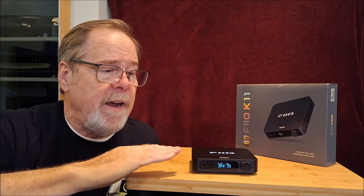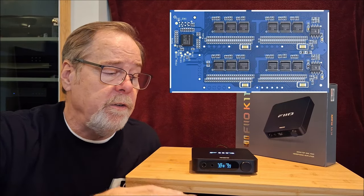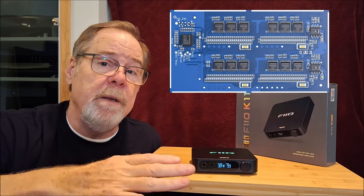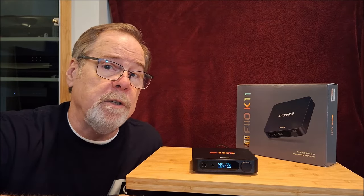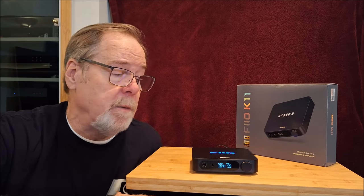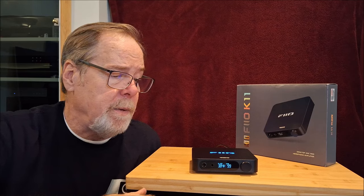The K11 is kind of fascinating in that it is really an R2R ladder DAC product. It does use 0.1% thin film resistors in a traditional dual differential, fully balanced ladder configuration. There is nothing else at this price point that offers that. Everything else up to maybe $100 more is all going to be Delta Sigma, and probably all ESS chip-based. So that makes this really compelling.